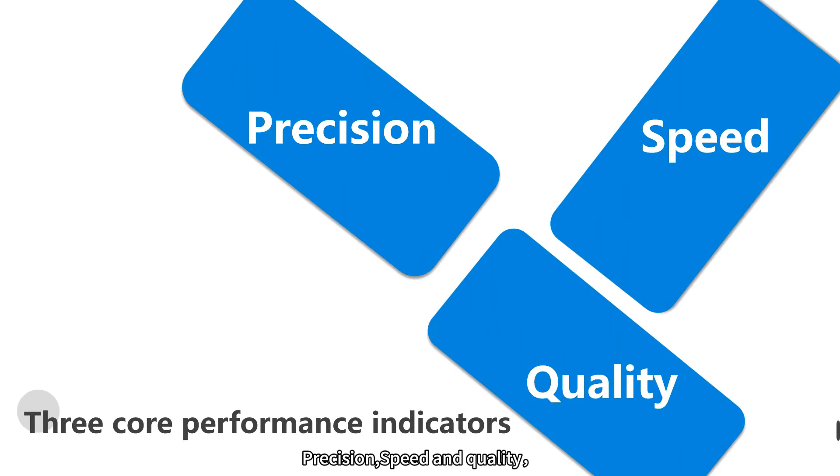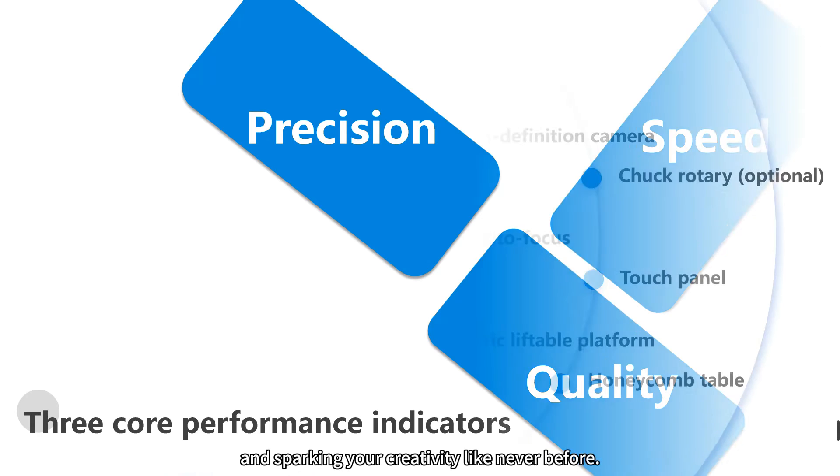Precision, speed, and quality — these are the key ingredients that make Thunderbolt stand out in the laser tech world. It's a game-changer, supercharging your work efficiency and sparking your creativity like never before.